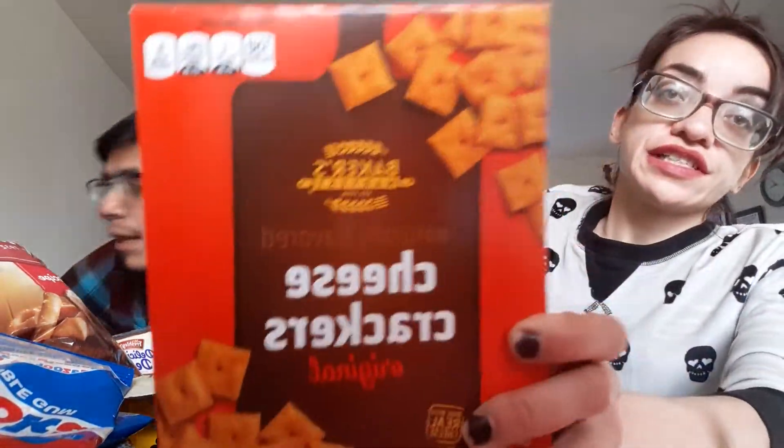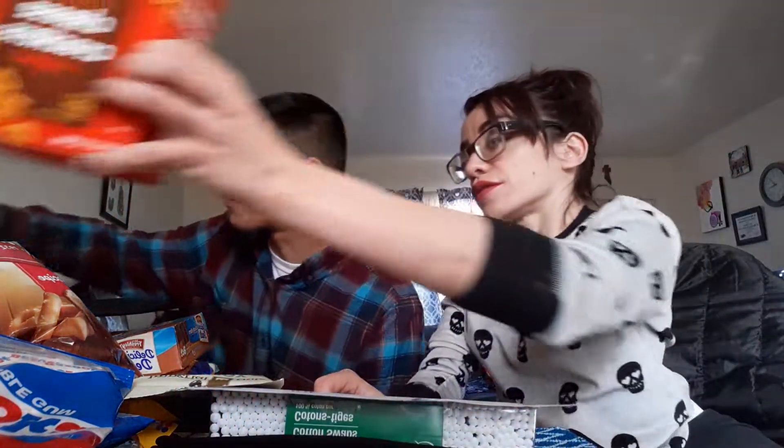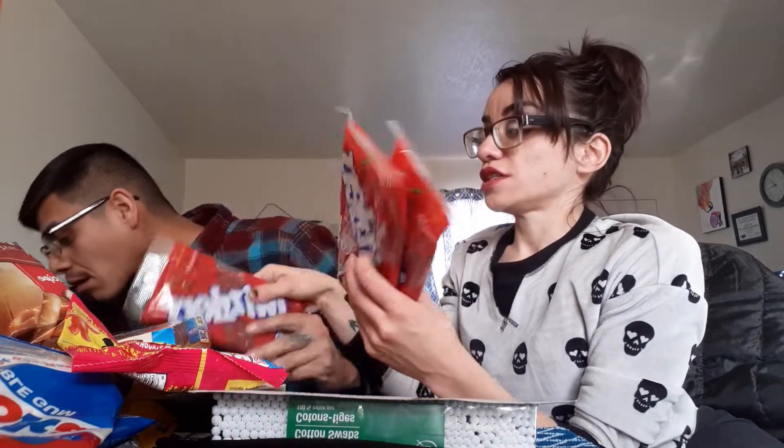Oh yeah, cheese crackers — got a couple more things. These are just like the knockoff of Cheez-Its, always good to snack on when you're hungry. And then we got some candies — some Sour Patch Kids.